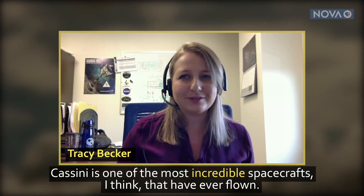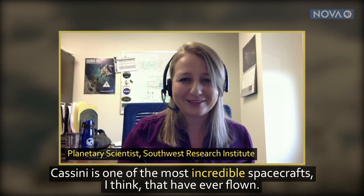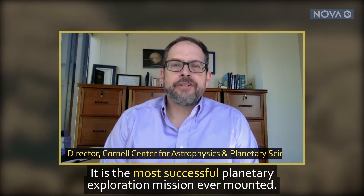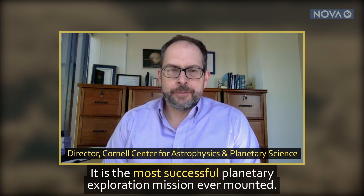Cassini is one of the most incredible spacecrafts I think that I've ever flown. It is the most successful planetary exploration mission ever mounted.